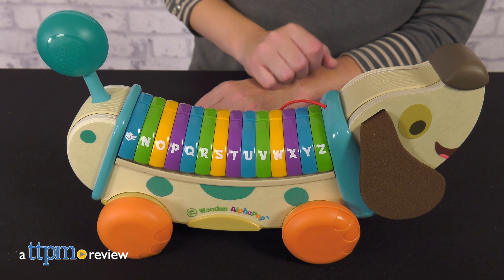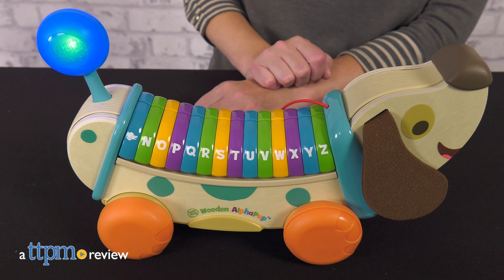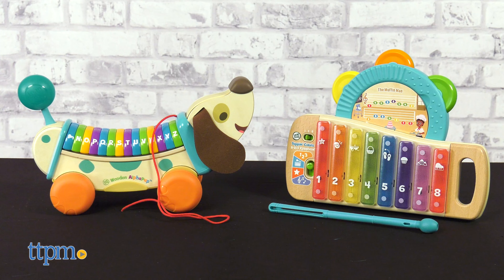Leapfrog has taken some classic toys and made them out of wood. The Wooden Alpha Pup and the Tappan Color's 2-in-1 Xylophone feature 100% FSC-certified wood.